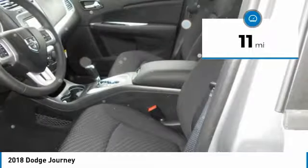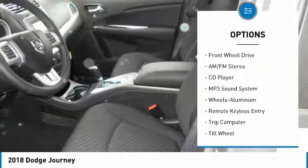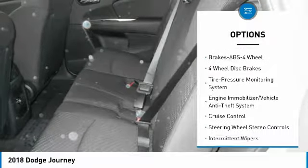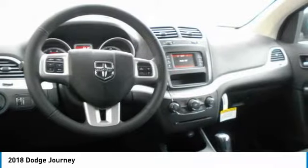This vehicle has less than 100 miles. Here are some of this vehicle's great options: traction control, anti-lock braking system, air conditioning, power steering, aluminum wheels, cruise control, floor mats, AM FM stereo radio, FWD, rear defrost.